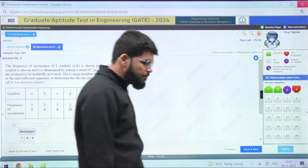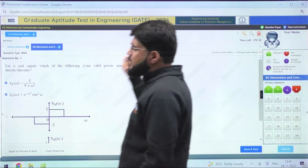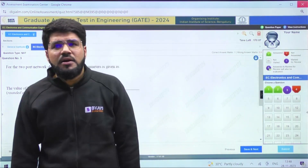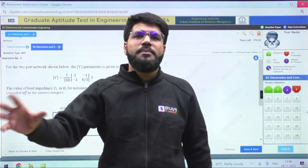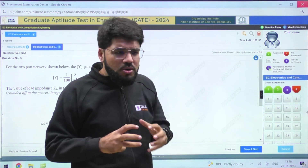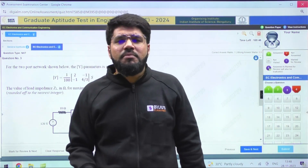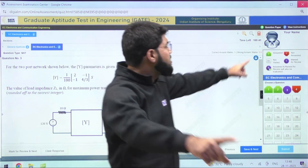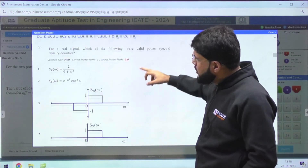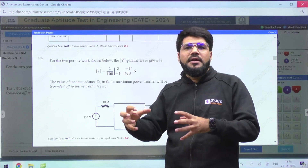Now, some of you may feel that the first question is from communication, the second also, but the third comes from networks — a two-port network question. Everybody has their own strength areas. You might have already decided in your mind what your first and second strength areas are. So suppose your top favorites are communication, digital, and control but suddenly network or mathematics comes — what to do? Look into the next feature: you can see the entire question paper in one go. This shows general aptitude questions one through ten, then the electronics technical paper.